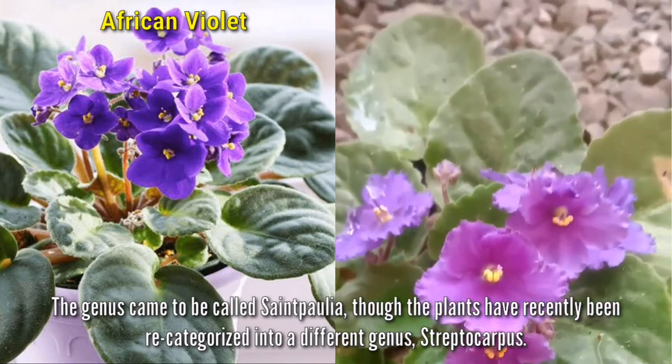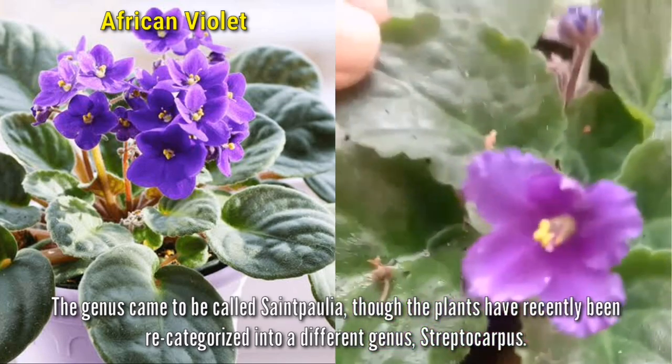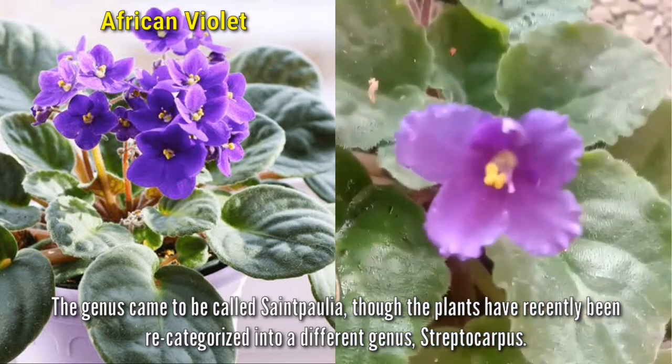The genus came to be called Saintpaulia, though the plants have recently been recategorized into a different genus, Streptocarpus.